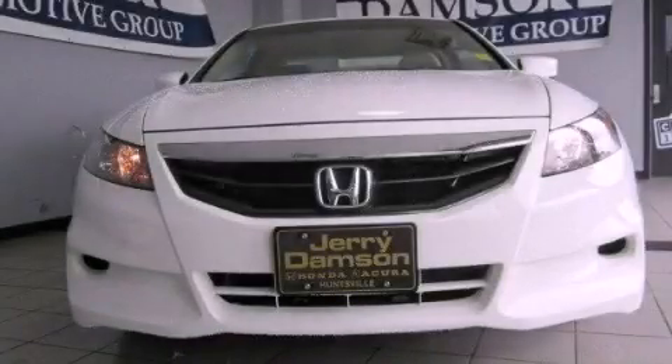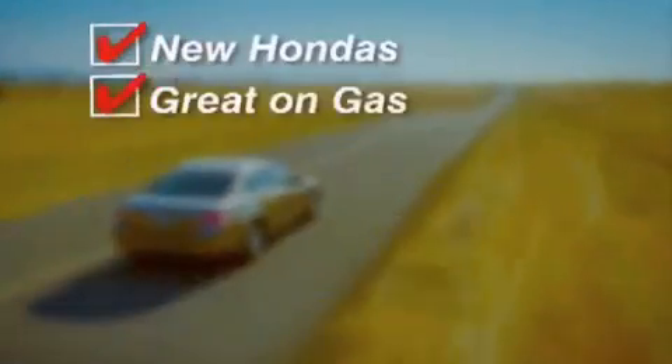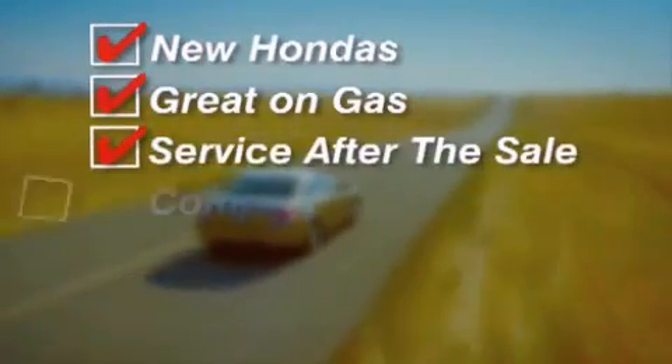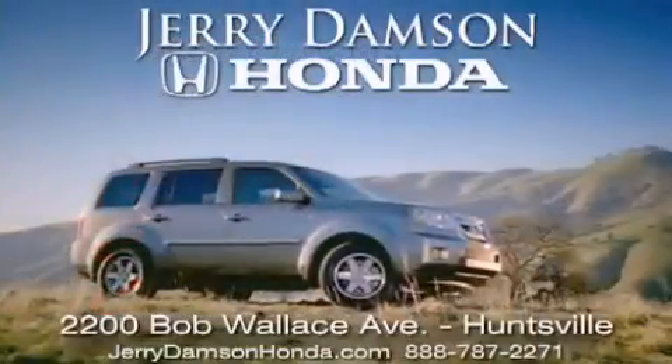Call or visit us right now and arrange your test drive today. Jerry Dempsey Honda in Huntsville, Alabama. New Hondas, great on gas, and service after the sale. Complimentary coffee, Wi-Fi, and car washes. Thank you for choosing Jerry Dempsey Honda.